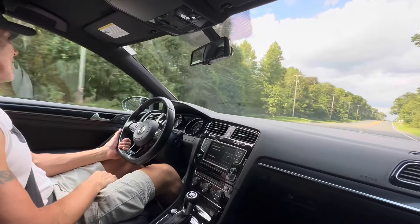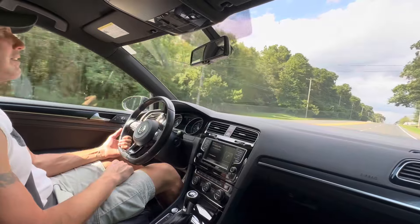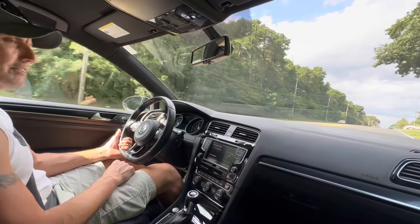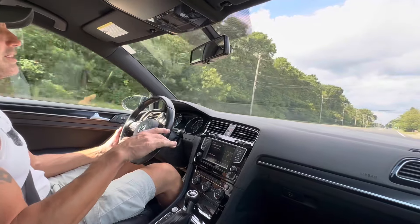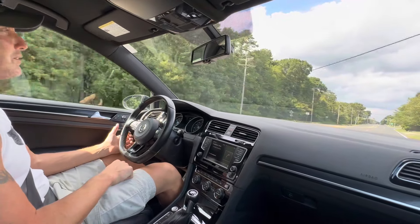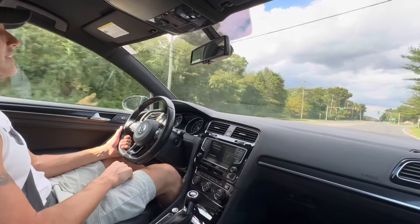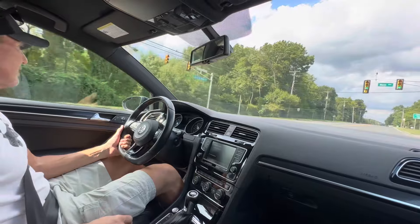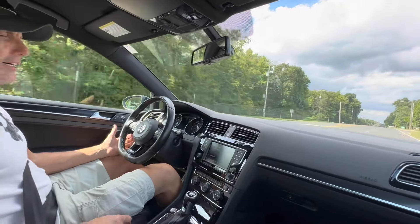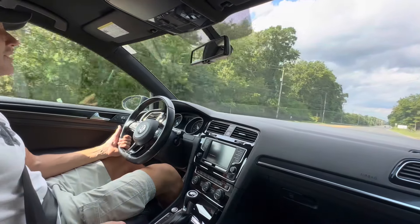The car drives absolutely beautifully as you'd expect. It's wearing all-matching Bridgestone tires on all four corners. I checked the date codes — they were all either 2021 or 2022 date codes, so it's a fairly newer set of Bridgestone tires. Everything is in proper working order. The car drives fantastic with a perfect service history.